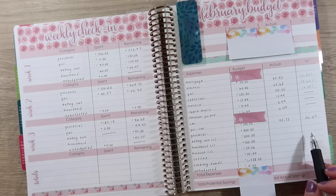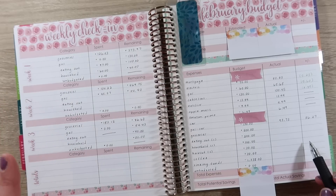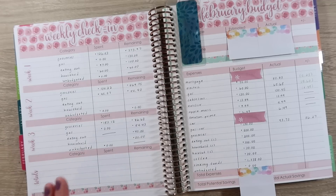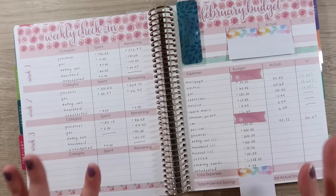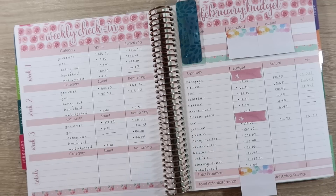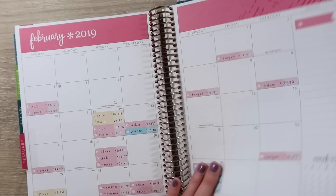If you guys watched my January budget results video, you know that we were over, and a lot of that was timing because we filled up on gas at the very last minute in January, which carried over into February. As a paper-and-pen budgeter, I don't like seeing stuff that's unbudgeted or being over budget, but really some of this is timing and I try not to get so focused on that. So anyway, those were the gas items.